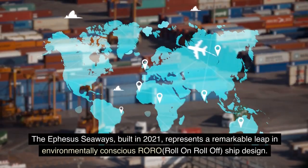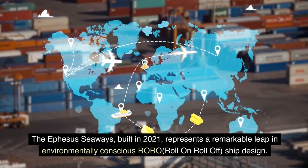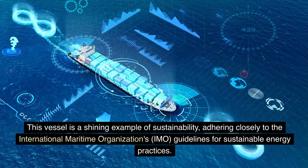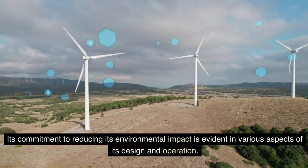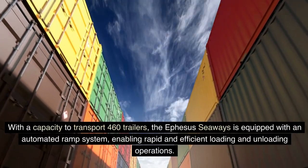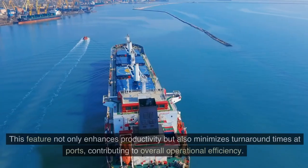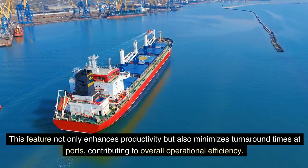The Ephesus Seaways, built in 2021, represents a remarkable leap in environmentally conscious RORO ship design. This vessel is a shining example of sustainability, adhering closely to the International Maritime Organization's (IMO) guidelines for sustainable energy practices, with its commitment to reducing environmental impact evident throughout its design and operation. With a capacity to transport 460 trailers, the Ephesus Seaways is equipped with an automated ramp system enabling rapid and efficient loading and unloading operations, enhancing productivity and minimizing turnaround times at ports.